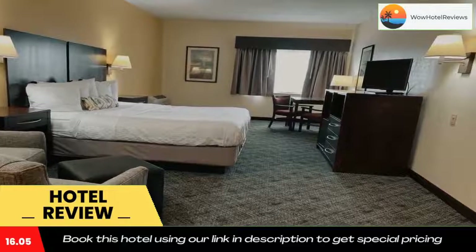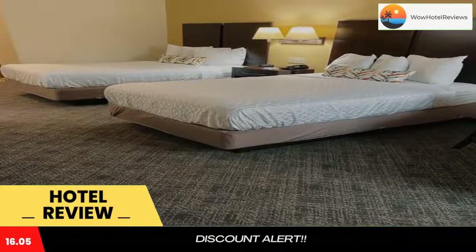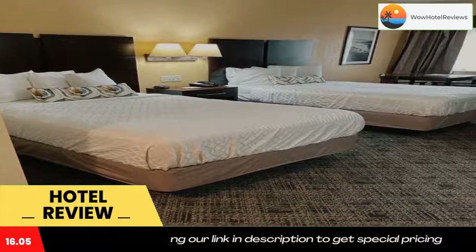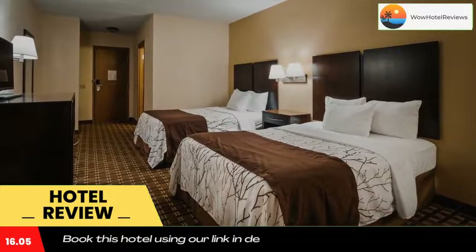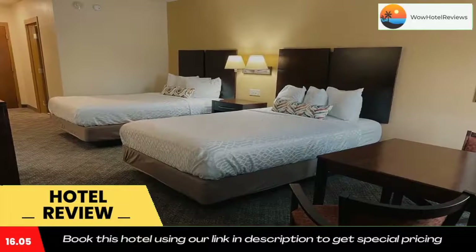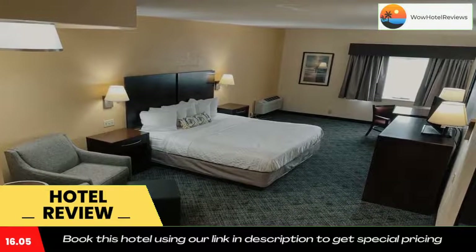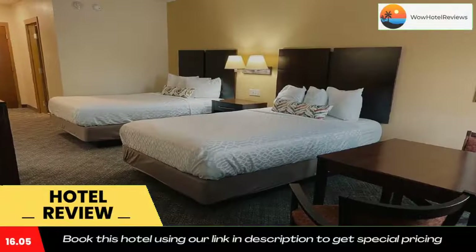Portage River is 2.5 miles from the accommodation, while Lagoon Deer Park is 8.9 miles away. The nearest airport is Toledo Express Airport, 60 miles from Best Western Port Clinton. Use our link in the description to get a special discount on this hotel. Don't forget to like and subscribe to our channel.